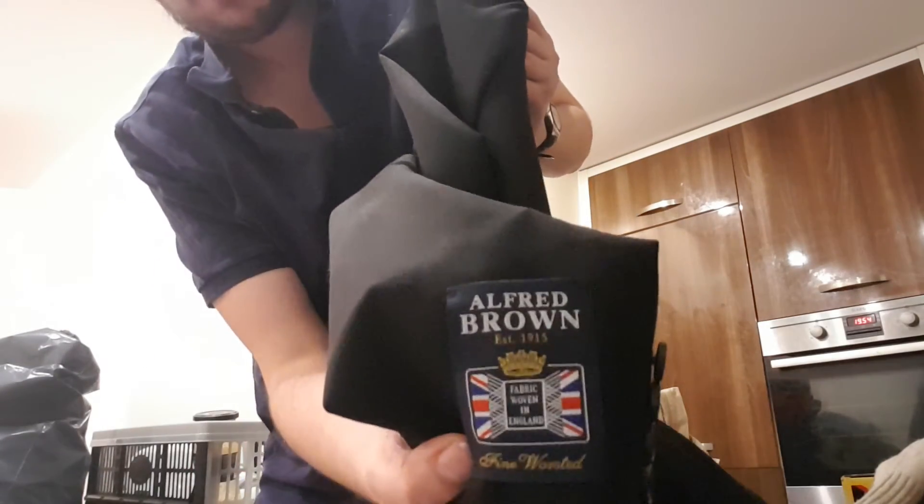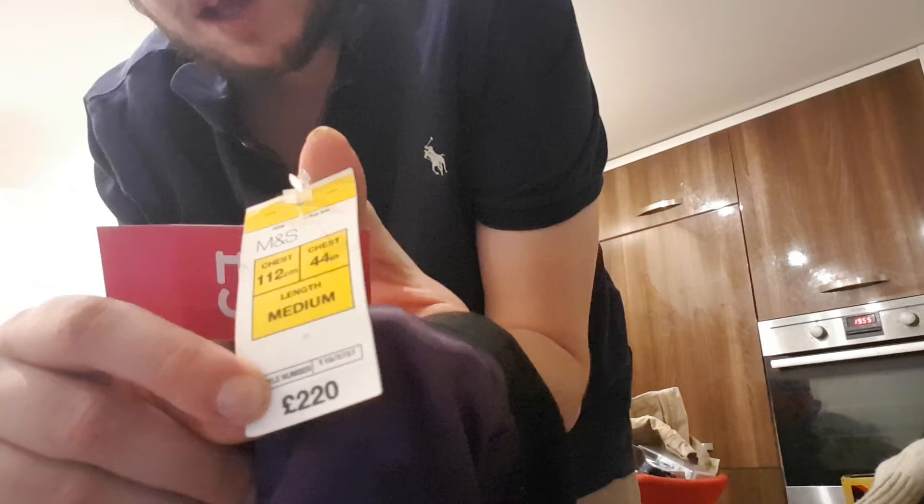In terms of the charity shop, I picked up this brand new with tags Marks & Spencer's wool blazer. It's part of the Alfred Brown series. The original RRP on this blazer was £220, and I paid £3 for it. These have sold on eBay for £54.99 including shipping. I'm going to ask about £49.99 including shipping, and I'll probably accept an offer of anything over £30. If it went at the full asking price, I could be looking at around a £35 profit — really happy with that.